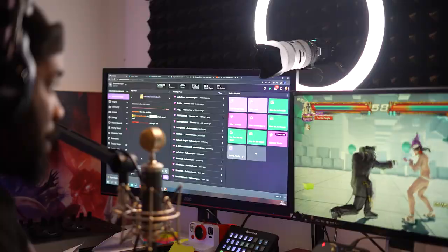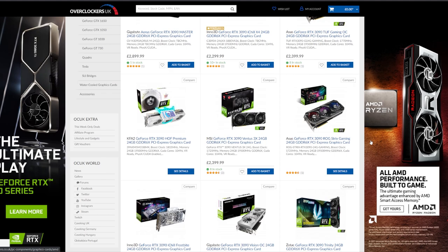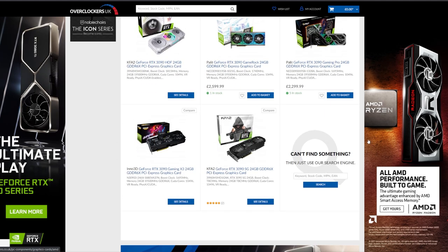A lot of people have been trying to get hold of this 3090 graphics card. People can get hold of the 3080, 3070, or 3060, but the 3090 is pretty rare and the price of it is pretty high — so a lot of people haven't been able to get the card, but I have.